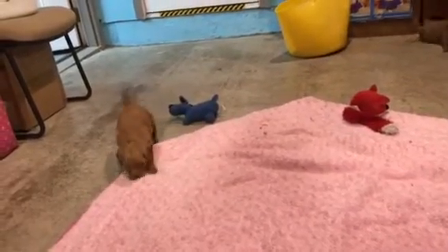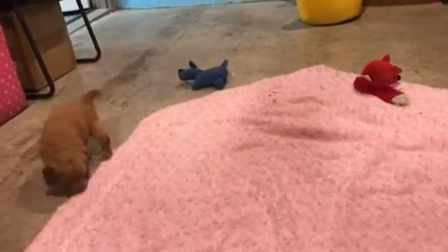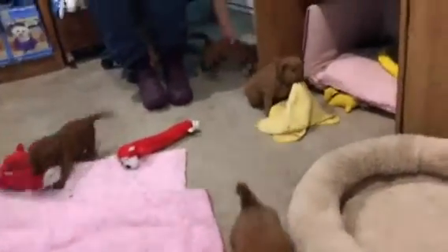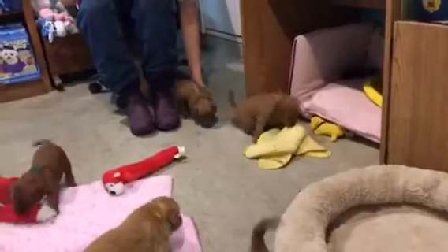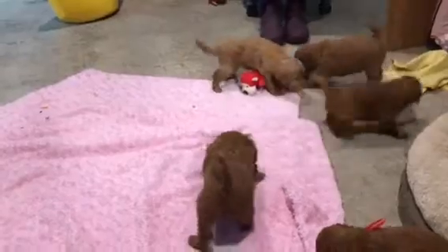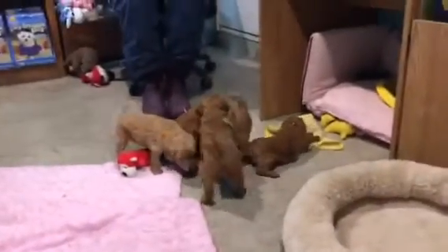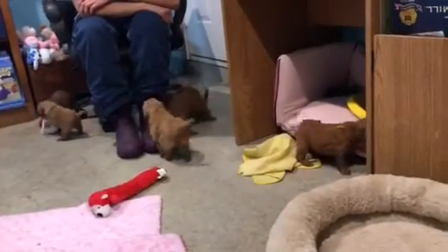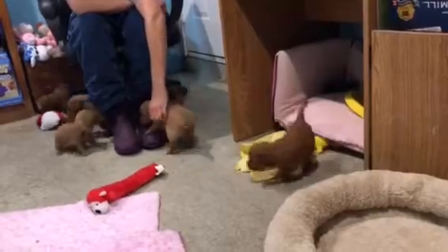That orange ribbon is Carmen — she was hopping around a little. Cypress, are you investigating the area? Get her, Cypress! Carly's being playful as always.